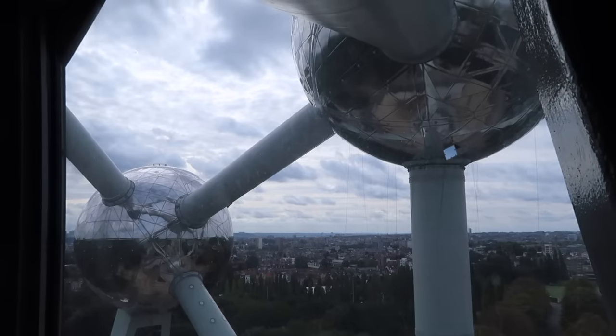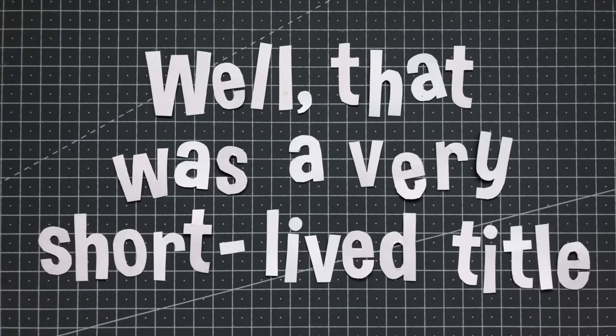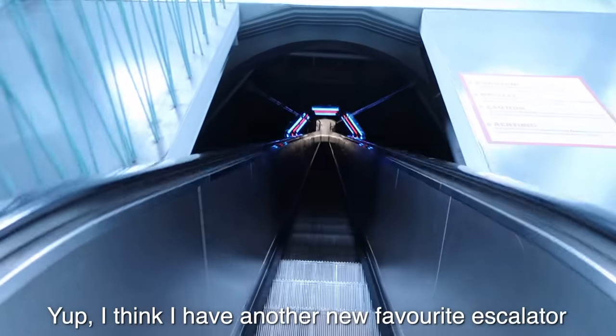But they undoubtedly saved the best till last. You know how I said that previous escalator was the coolest I'd ever been on? Well, that was a very short-lived title. I think I have another new favourite escalator.